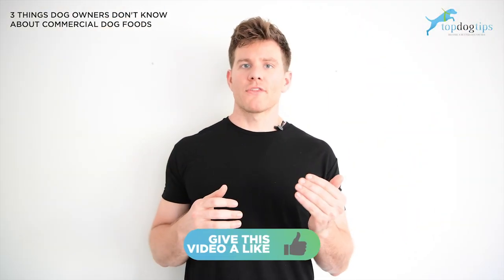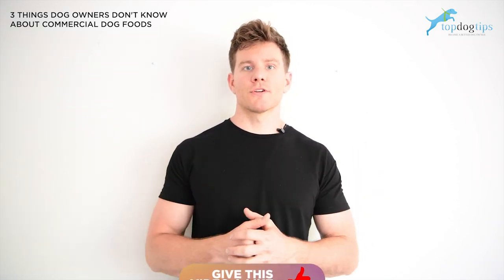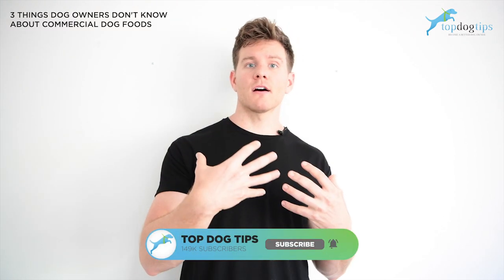Before I give you that, I want to thank you for listening and making it this far. Please be sure to like this video and subscribe to our YouTube channel. That's how we continue to grow our following and put out great content for you all.